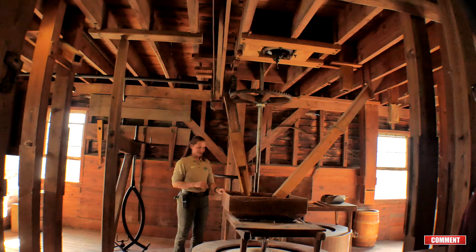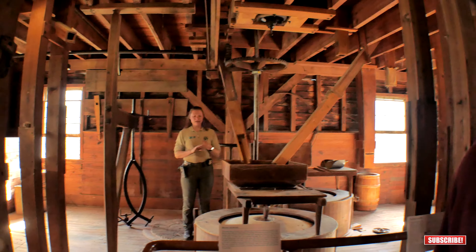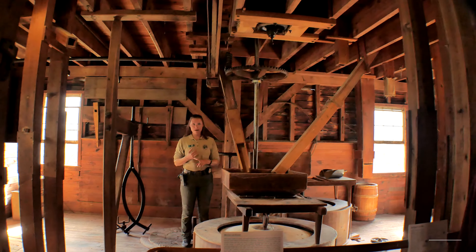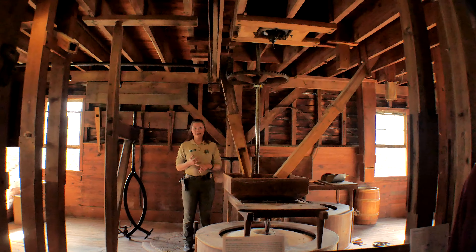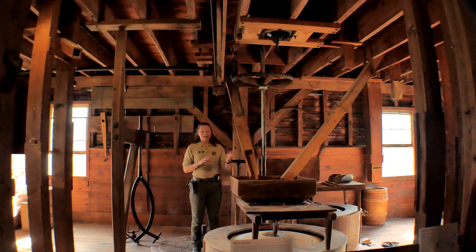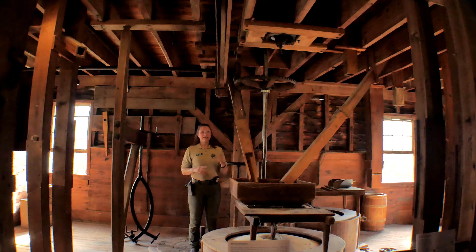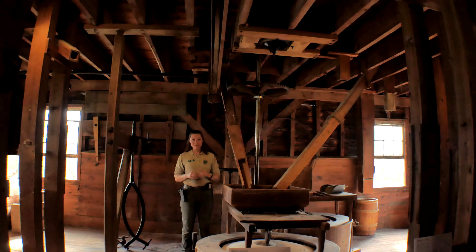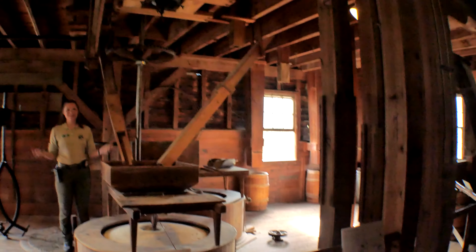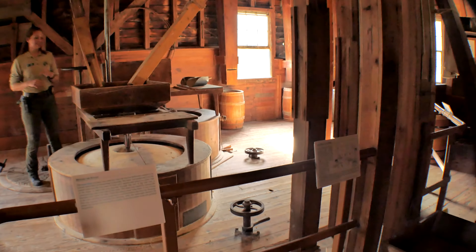What we have here is our third grist mill to have been on site. Our first record of a grist mill was in 1744 - it was part of a sale advertisement for this milling village before it was actually Walnford. We believe that one burned down in 1822 and a second grist mill was built in its place, and then that one burned down in 1872 and a third mill, the one we're standing in right now, was built in that one's place.